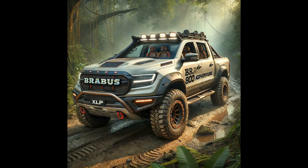The Brabus 800 Adventure XLP redefines what it means to combine luxury with adventure. This rugged truck features a high-end interior with custom Brabus leather seats and an advanced infotainment system. Its powerful engine and exceptional off-road capabilities make it perfect for thrill-seekers who refuse to compromise on luxury. The Adventure XLP is not just a vehicle — it's an invitation to explore in style.